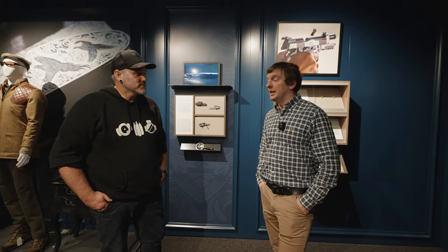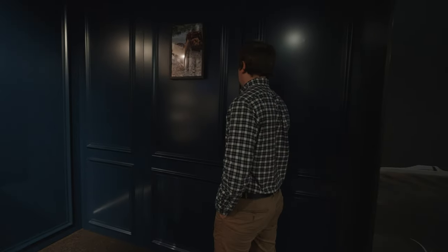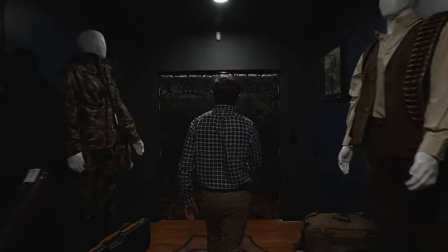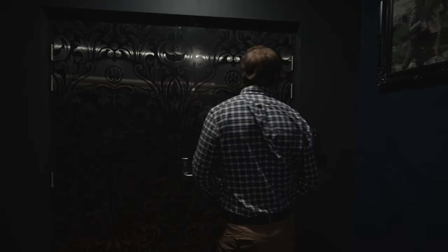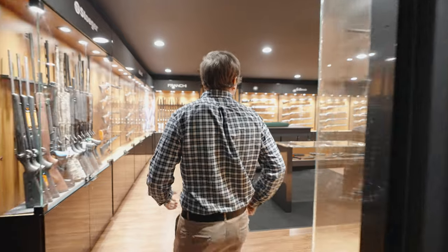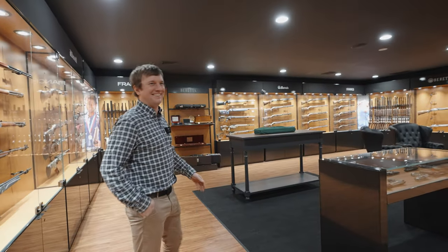Speaking of guns, do you have any guns that aren't just rotating? Yes we do - follow me. Come through this real fake door. More clothes - Vincenzo's friends. And now, follow me. Here is the fun room - I mean gun room. Same, same.